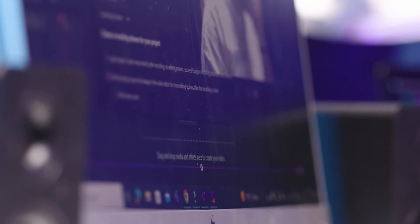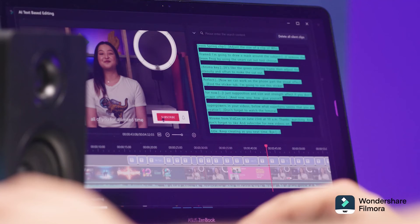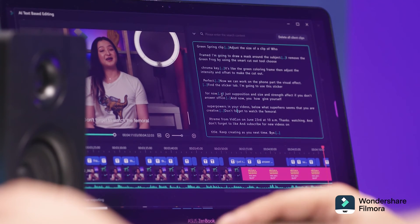Through our shared commitment of harnessing cutting-edge technology and innovation, we have been able to enhance our software performance and continue to offer users a seamless and powerful video editing experience. We look forward to what the future holds for us and our continued collaboration with Intel.